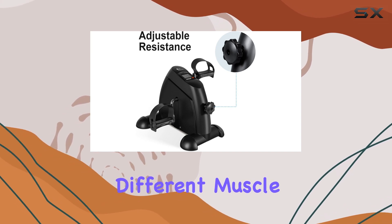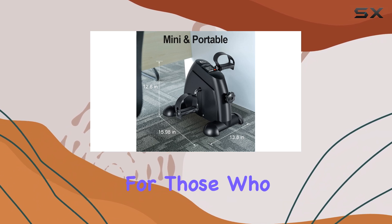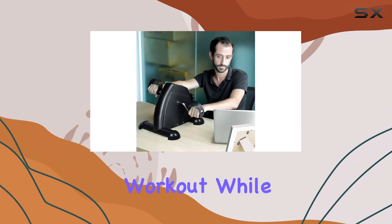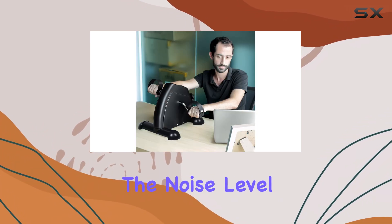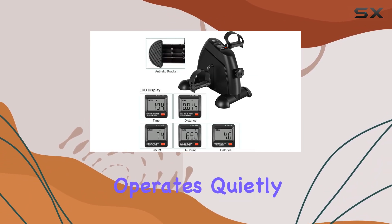The nifty stepper functionality adds versatility to your workout routine. You can switch between cycling and stepping, targeting different muscle groups without needing separate equipment. This makes it an excellent choice for those who want to engage in a full-body workout while staying productive.